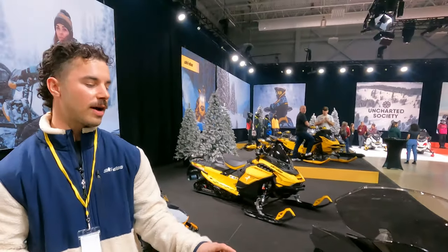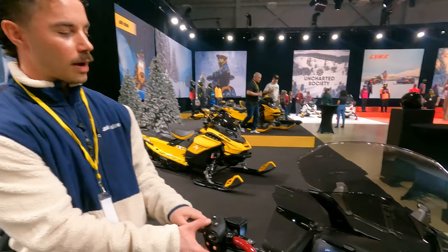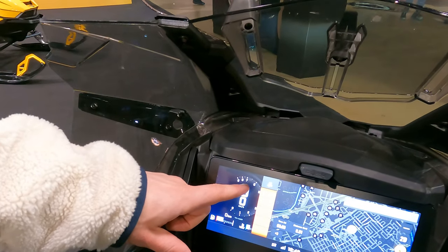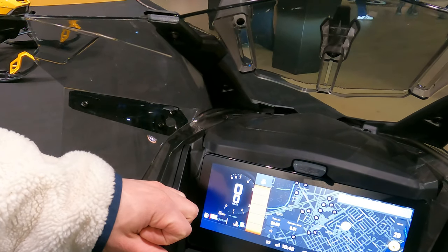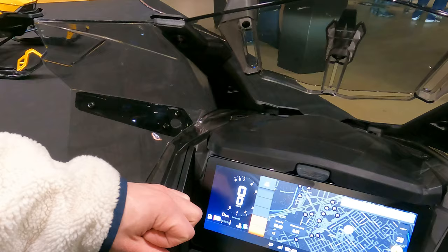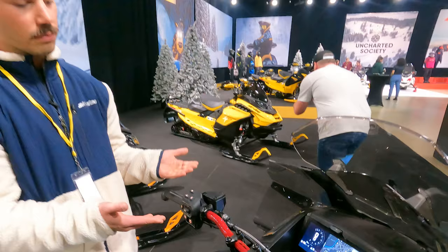There's another improvement for model year 25 regarding the heated grips. When you press that button, it opens a vertical bar, and pressing again lets you swap between the grips and the thumb warmer very easily, controlling the heat independently. So you don't have to go deep into the system to adjust the settings — you can manage this from the gauge easily.